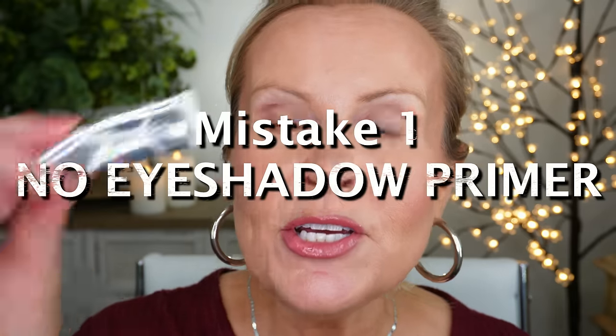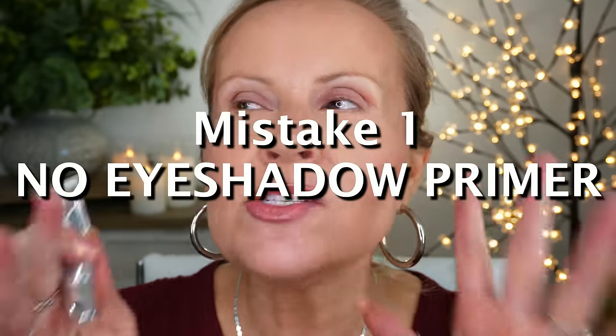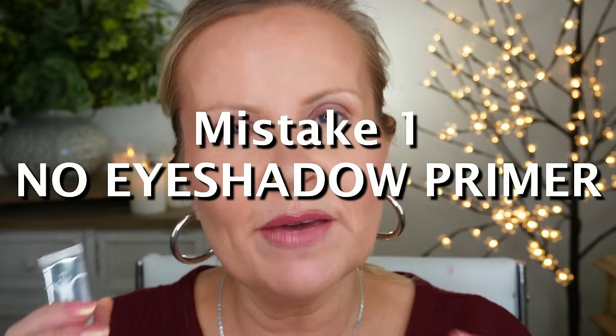You're going to see me with all my makeup on except for eye makeup, and we're going to get into this tutorial. Keep in mind this isn't just about eyeshadow — it's about the entire eye area. We're going to get into the mistakes and how to correct them right now.